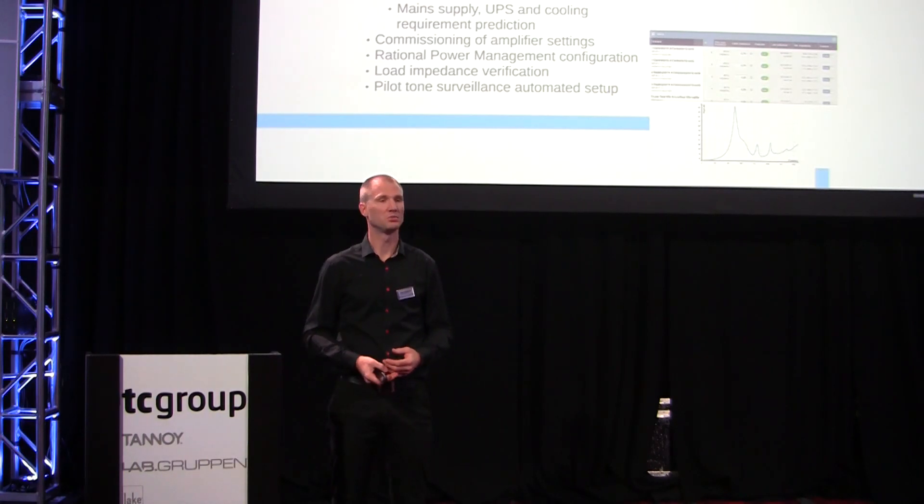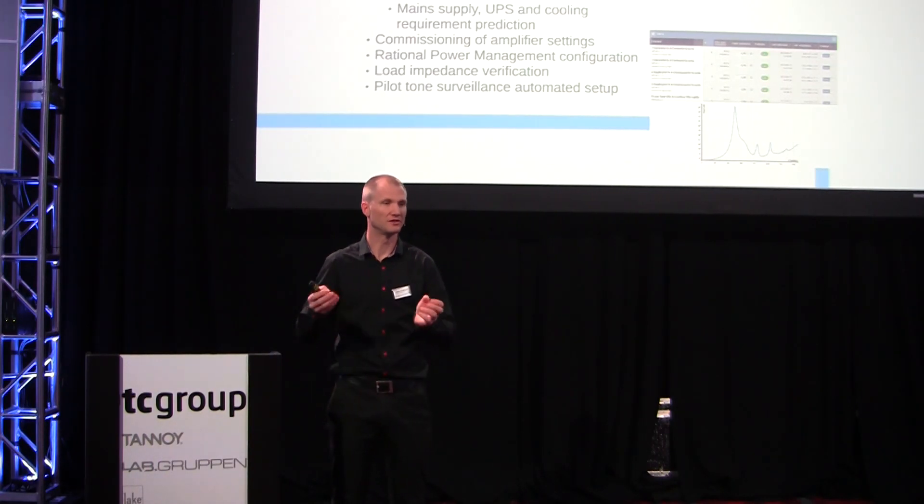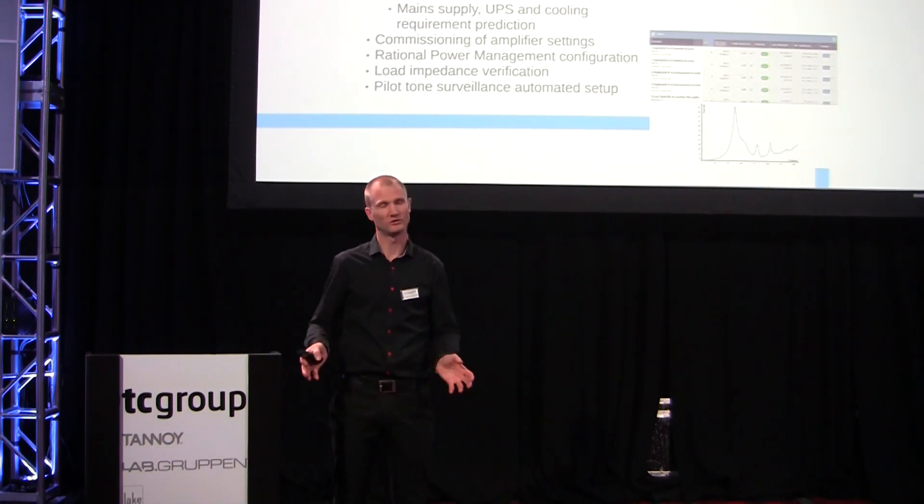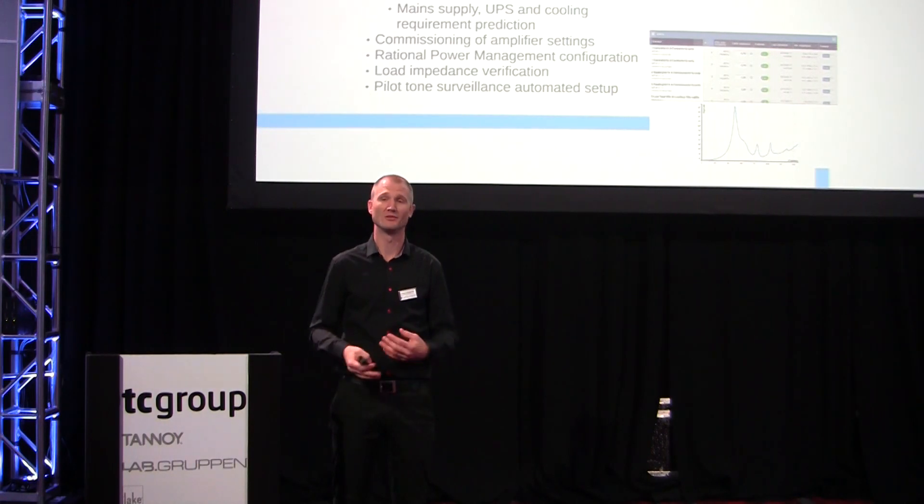Once you have all these amplifier channels, there's still a challenge of placing them optimally into frames. Which channels do you pick together in a single amplifier, and which amplifier frame size should you pick? We can do that on a system-wide level as an optimizer, minimizing the wasted headroom and fitting everything together at the lowest possible system cost.